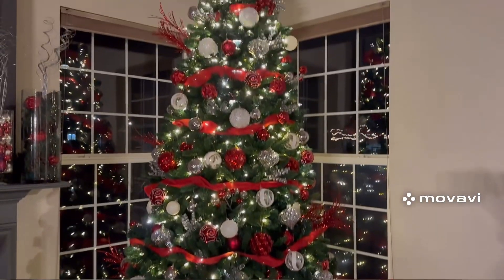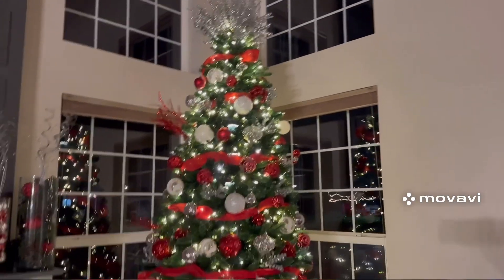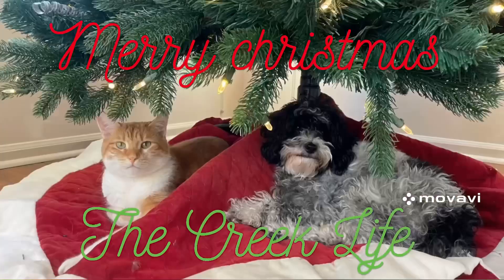Hey guys, so today I'm going to be decorating my room for Christmas. I have the snowflake lights already up on my desk and on my window. First off I'm just going to show you everything I have so far.